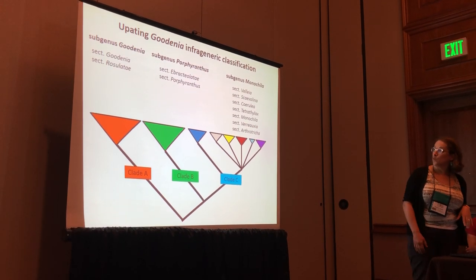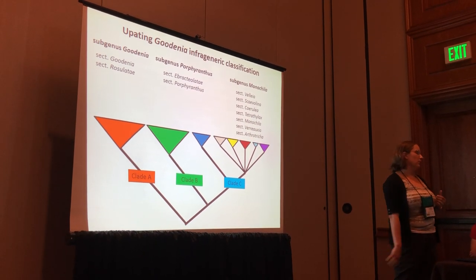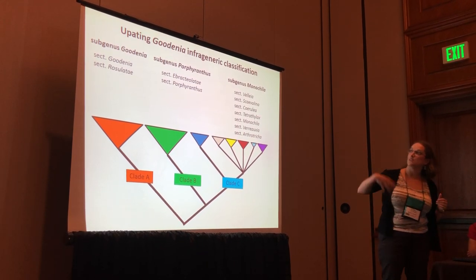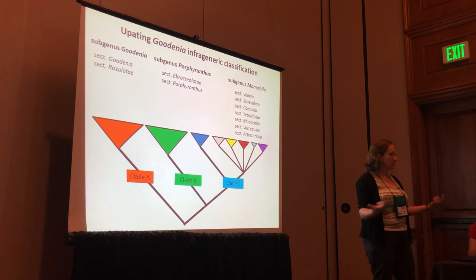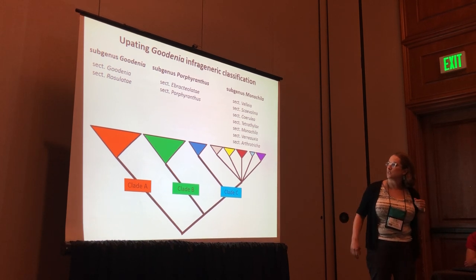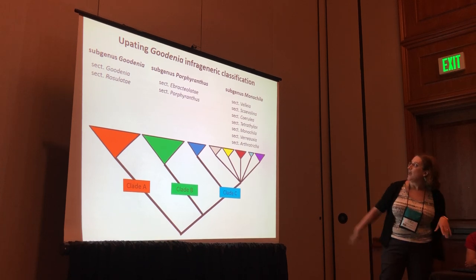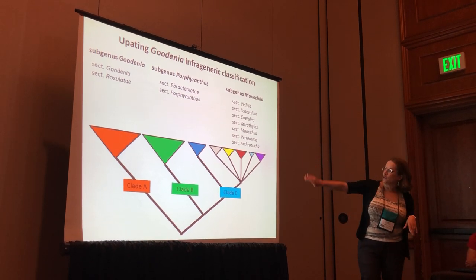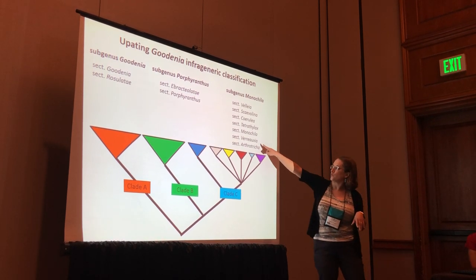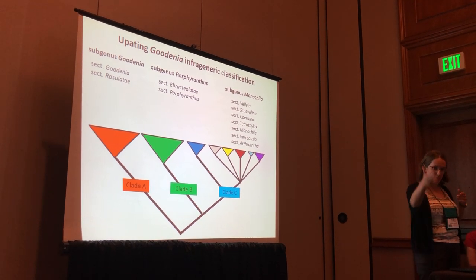So this is what we're doing: we are authoring subgeneric groupings for those clades. Clade A is now going to be subgenus Goodenia, with the two major groups under that as section Goodenia and section Murravia lati. Clade B becomes subgenus Porphyranthes, maintaining the sections that were there before. And subgenus Monochilla now balloons over all of clade C. Vallea is now a section, as is Verosia, Pentatalon, and those smaller philea groups as well.